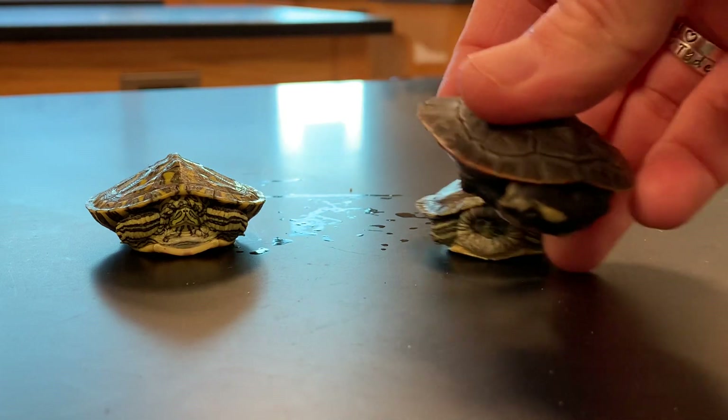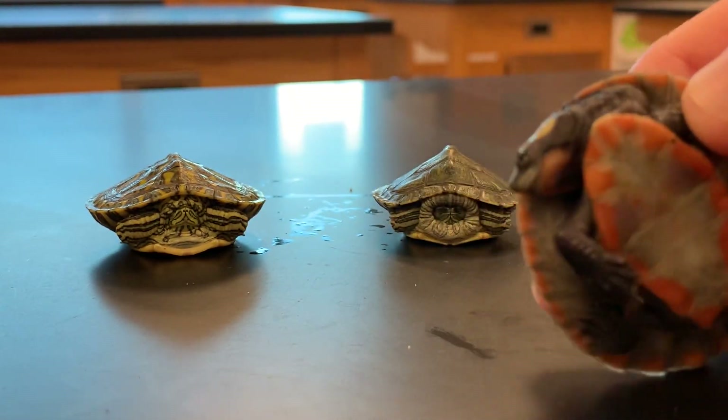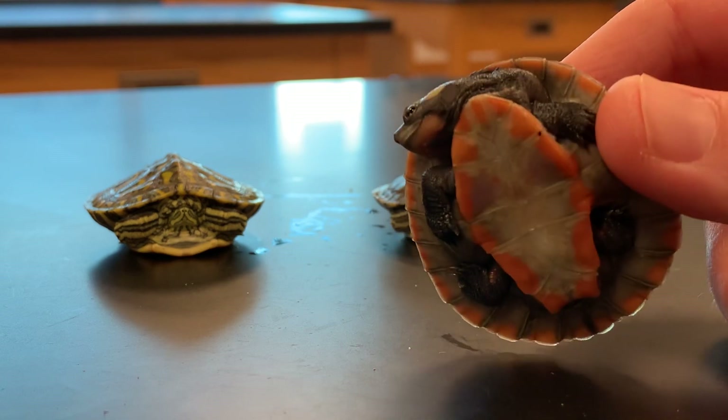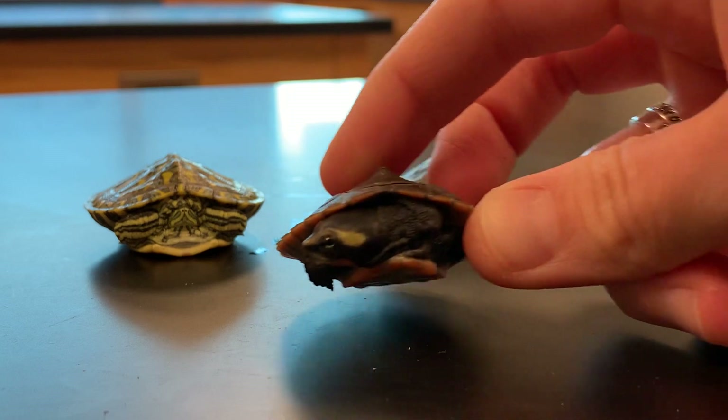This is known as a side neck turtle, specifically a pink-bellied side neck turtle. You can see that it's a lot different because it's pulling its head to the side rather than straight in. It also has a nice pink belly associated with it, which is where it got its name.